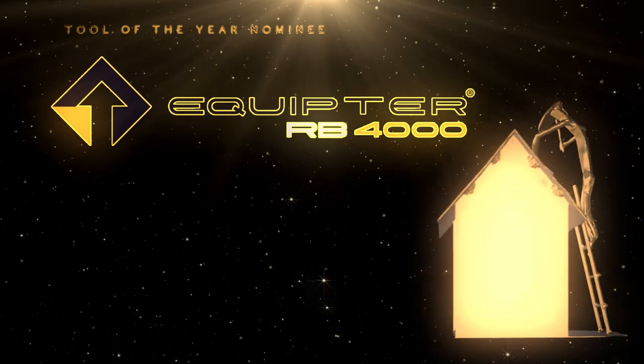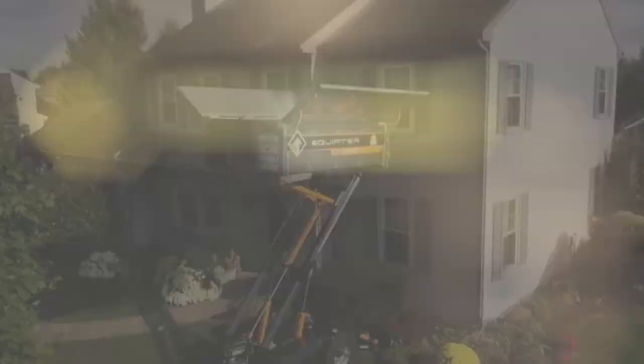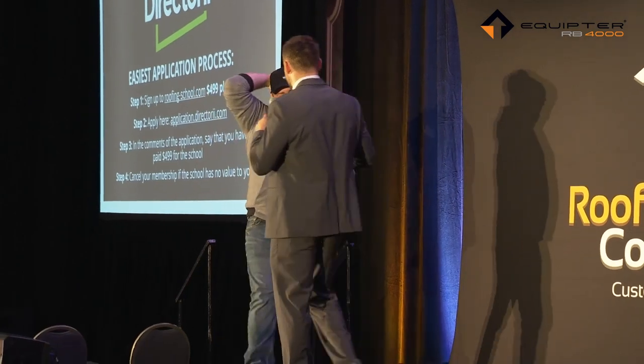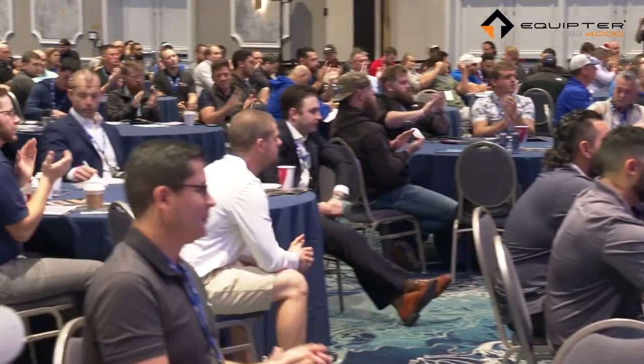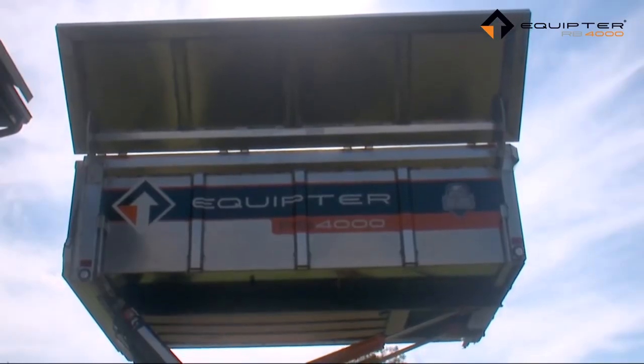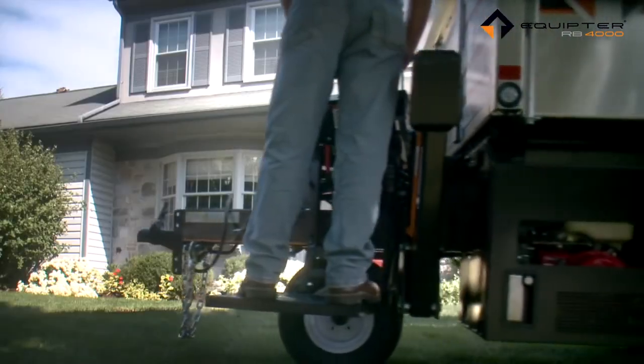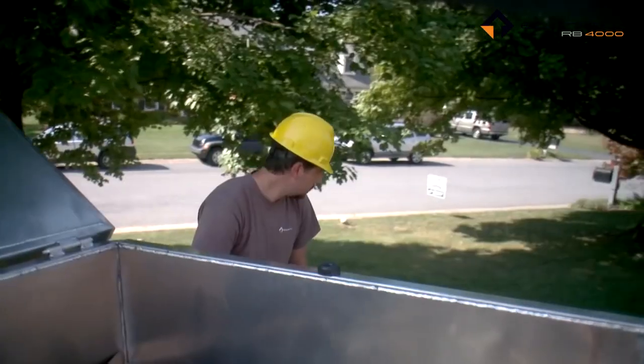Equipter: save your team's backs with this lifting bucket of awesome proportions. This was the Roofing Insights giveaway at last year's Roofing Process Conference, and many of our community members have reported a 20% efficiency boost in their labor force. This not only impresses customers but gives you a reason to buy another truck — and who doesn't love that?